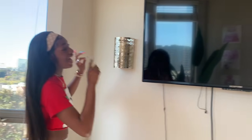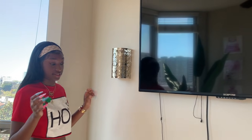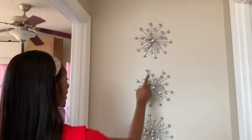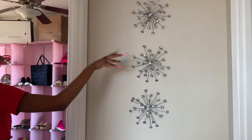I got the sconces from Ross — I think they were like $6.99 to $9.99 a piece. My TV I got from Walmart for Black Friday. It's called Sceptre or something like that — it's a pretty good TV, it was only like $200 and it's a 55 inch. These from Ross came in a box of three so I think it was like $10.99.